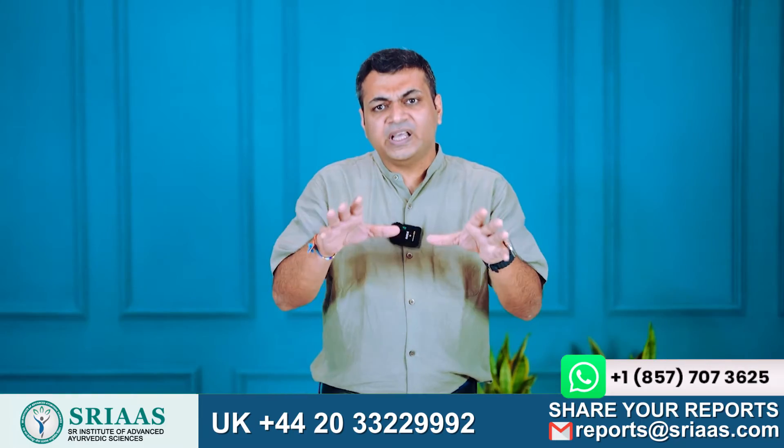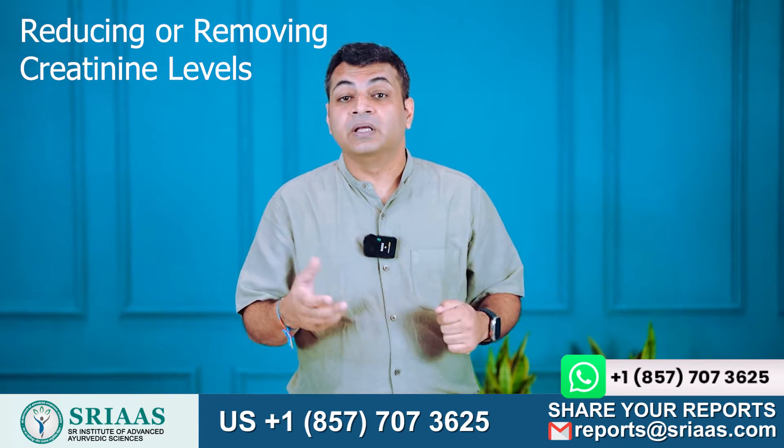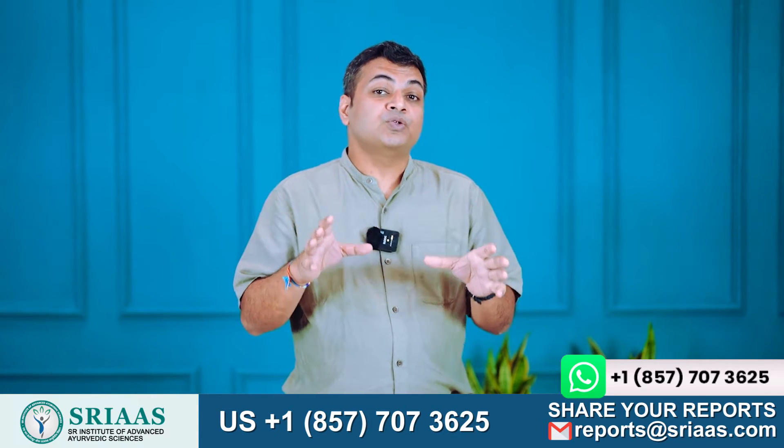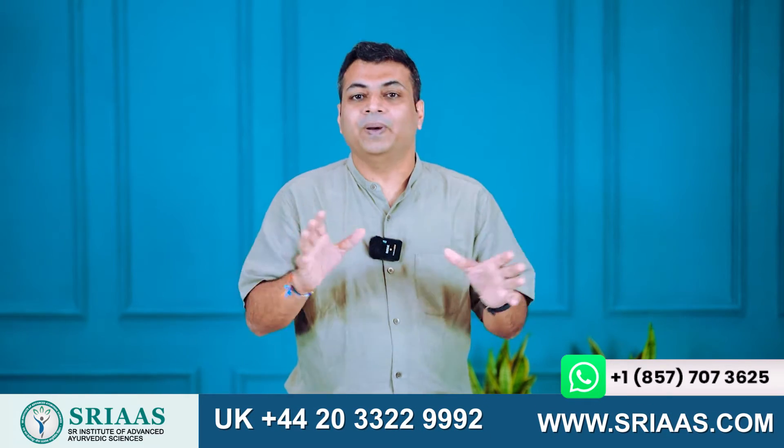The question arises: how do we manage it? There are two ways — I suggest either reducing or removing it. This is my advice to my patients suffering from CKD: it's best to work on both methods.